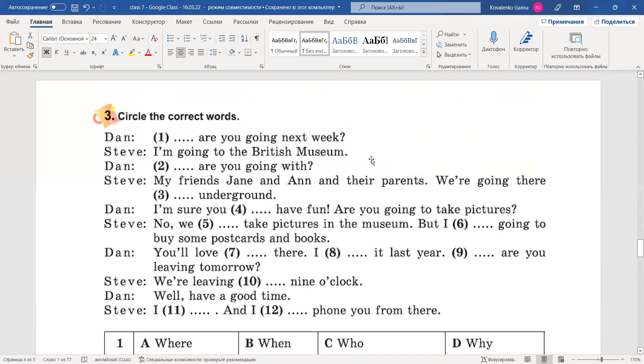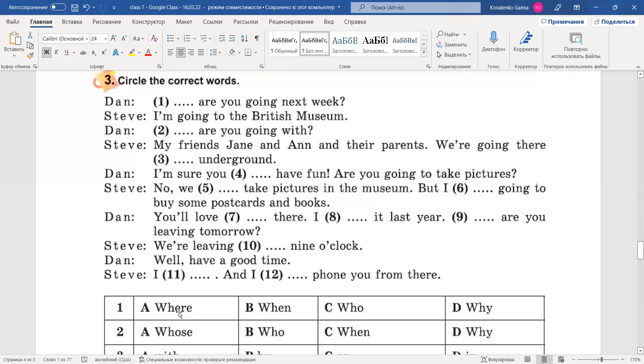The first phrase: 'I'm going next week.' Варіанти: where, when, who, why? Чому ти йдеш наступного тижня? Хто ти йдеш? Коли? Куди? От, тут підходить, звичайно, слово where — куди ти йдеш наступного тижня? Where are you going next week? Пам'ятаємо, що where має три переклади: Where are you going? — Куди ти йдеш? Where do you live? — Де ти живеш? Where are you from? — Звідки ти? Слово where починає три питання, але має три переклади, тому їх потрібно пам'ятати.